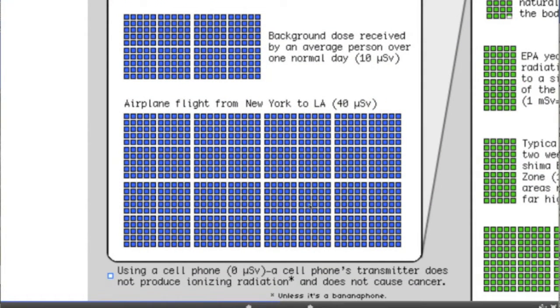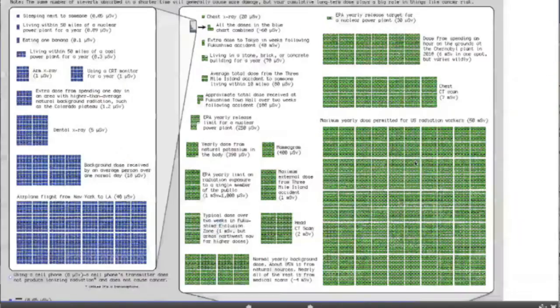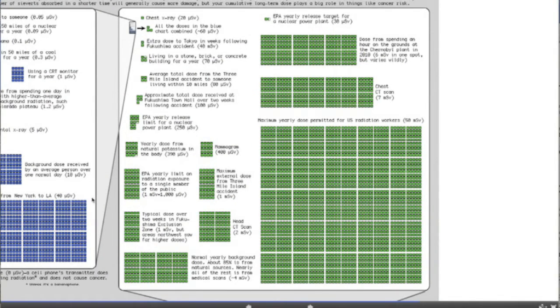Really key here to understand is that our background dose received by an average person in one normal day is 10 microsieverts, which is equivalent to 10 arm radiographs. An airplane flight from New York to LA, due to being at higher elevation, is four times the normal average daily dose and 40 times a single arm radiograph. If we take all of the amounts in the blue boxes, that's a total of 60 microsieverts — six days of average normal background radiation and 60 arm x-rays.